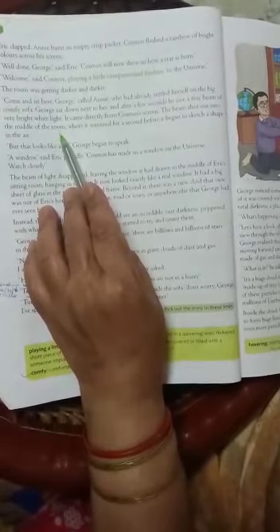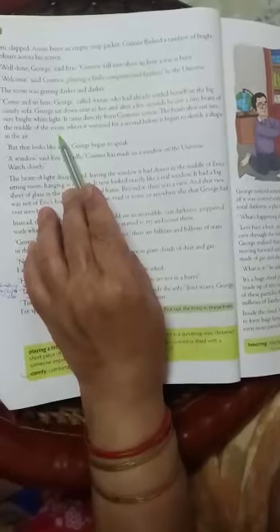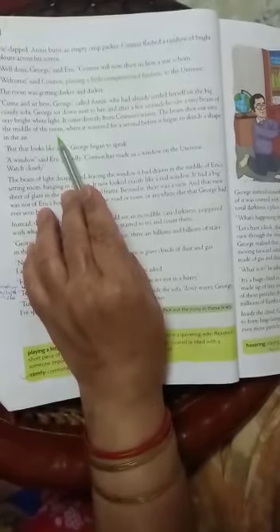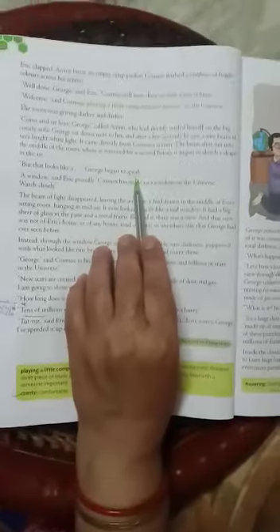And then later on, the light of Cosmos, the light in the room, it takes a shape. So what shape does it take? George began to speak — he wants to say something but he is not able to complete his sentence. A window.